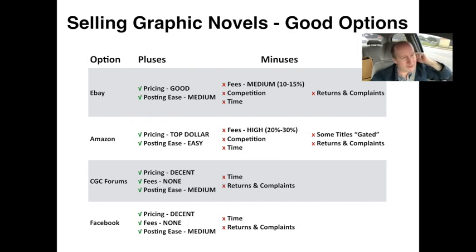Amazon also gates some products — putting restrictions on who can post certain items for sale. While books are generally not gated much, I've found that a lot of DC titles are gated for conditions other than new. So if your graphic novel has any shelf wear and you want to list it as 'like new' or 'very good,' you may be restricted from posting it. eBay and Amazon are better suited for professional sellers; if you're just trying to liquidate your collection, you're doing the work of a dealer without necessarily the returns.